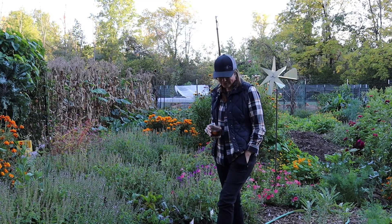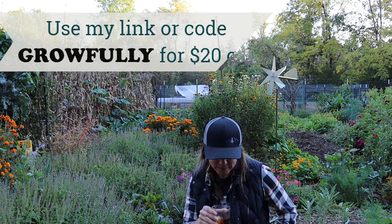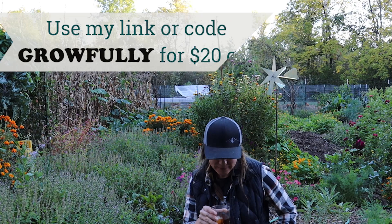Now if you want to try mixing up your cocktail game a bit, give Shaker and Spoon a try. Just use my link in the video description below and use my code GROWFULLY for $20 off your first Shaker and Spoon subscription. And if you enjoyed today's video, please consider subscribing to my channel, Growfully with Jenna. Thanks for watching and I'll see you next time.